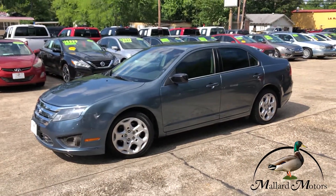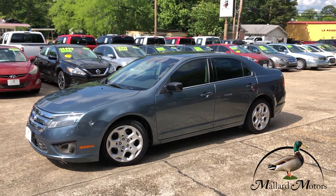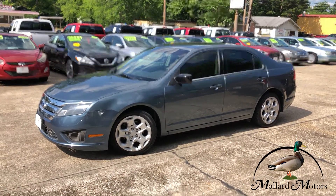Alright, if you're interested in this car or you've got any more questions, you can give me a call. You can reach me at 870-639-9200.